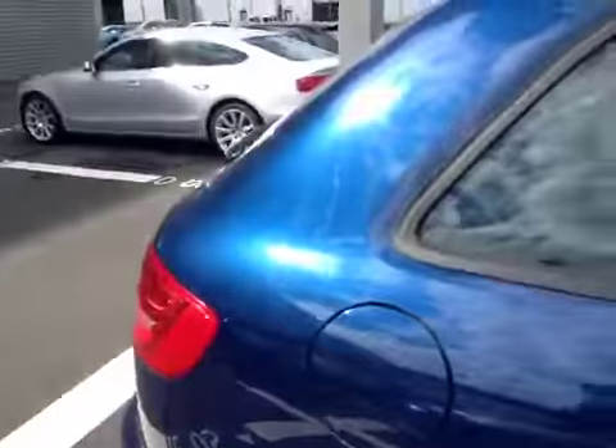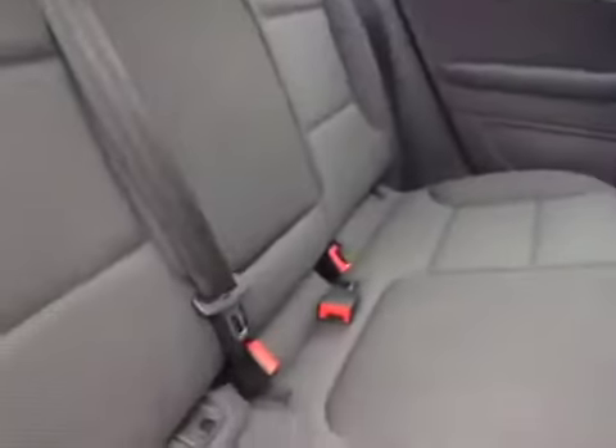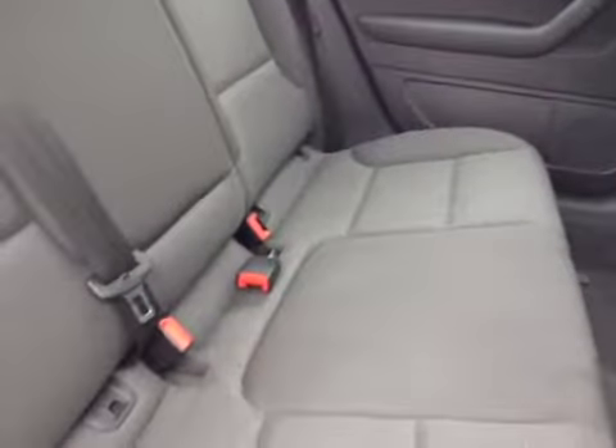Moving to the passenger cabin of the car, you'll notice ISOFIX rear seats which are 60-40 split folding. You also have a panoramic sunroof option on this one.